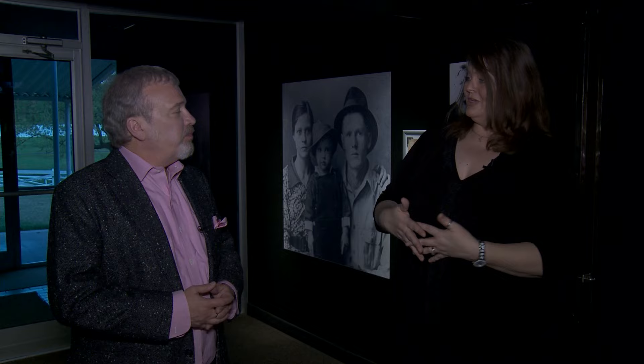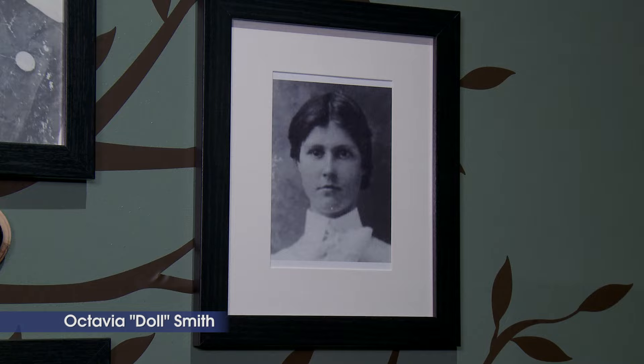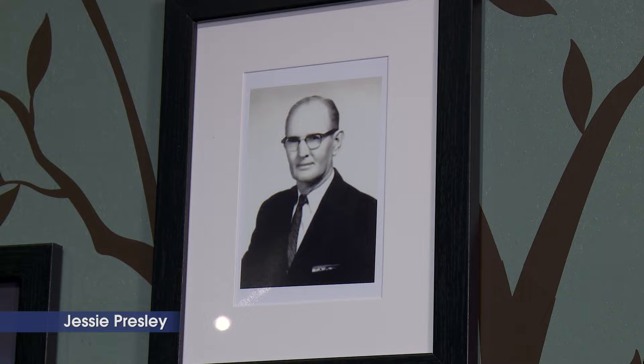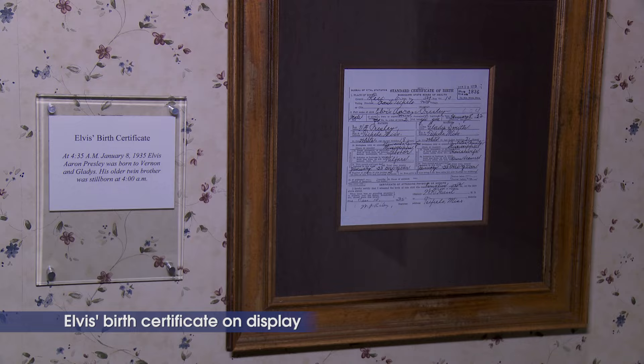Now you walk into the new trophy building and we actually have a family tree. We have Lisa, Priscilla, and Elvis, but we've also got Gladys and her mom Octavia — also known as Doll, because she was pretty as a doll — and Robert Smith, her dad. On the other side, we have Vernon's family — Vernon, whose middle name was Elvis, which is now we know where Elvis was named after. Then Jesse his dad, and Minnie Mae — there's Dodger. So you get to see the family and hear their stories: Gladys from Pontotoc, Vernon from Fulton, and Elvis and Jesse born in Tupelo.